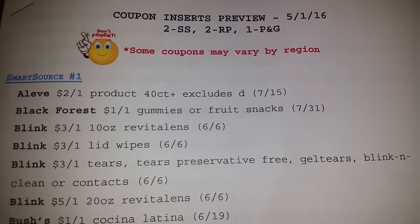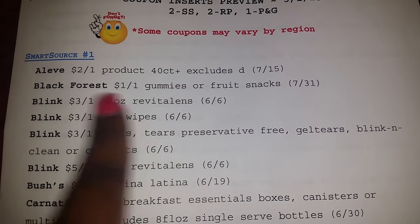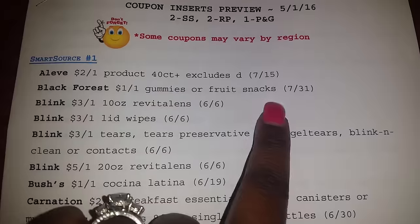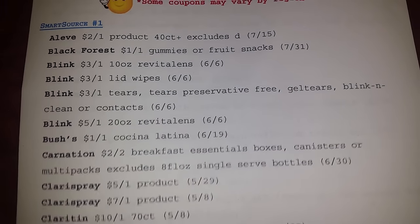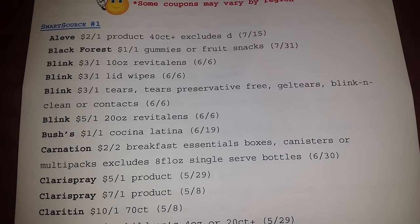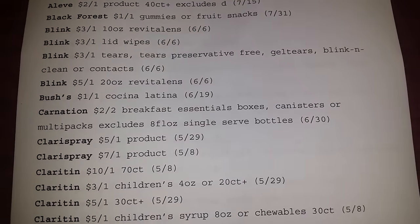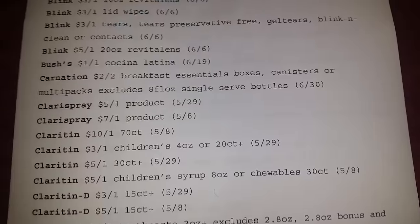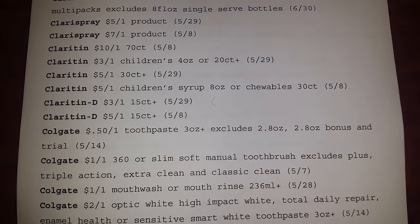Smart Source number one. Y'all be getting that Black Forest gummies again. You know you can use those at Dollar Tree — it will make that free. But Dollar Tree has that rule of four like coupons per day. There's a way around that though: go to one Dollar Tree, then go to the next, or simply go to the next cashier, or just give it to your child.